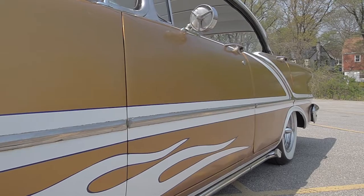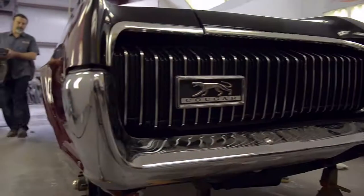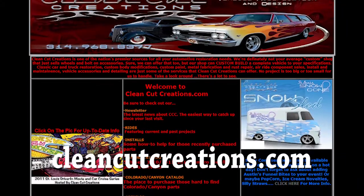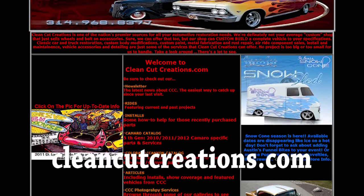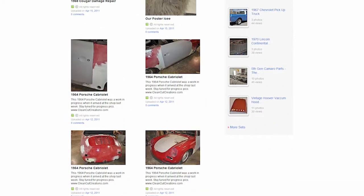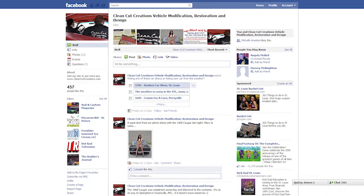What sets us apart from other shops is we have a contract. The customer is never left in the dark on what's going to happen. One thing that's very important is we inform our customers using social media — using the internet, Flickr, Facebook, and Skype — to keep our customers up to date and nearly real time on what's going on with their vehicle. Our shop motto is: don't tell me what you're going to do, show me what you've done.